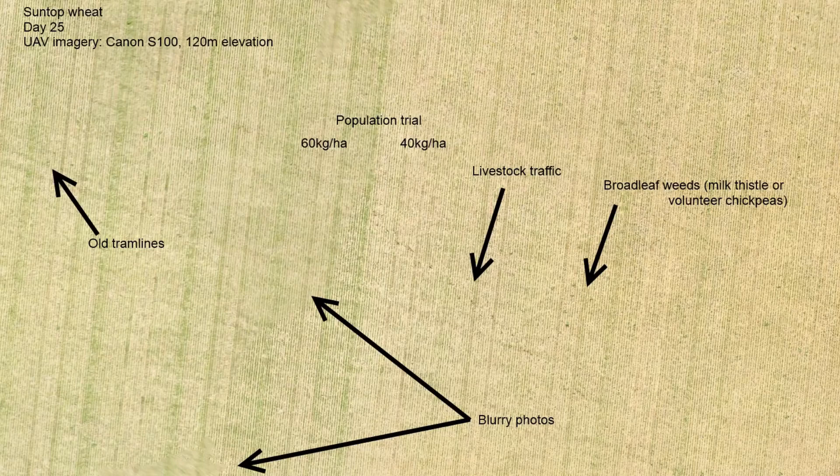An agronomist coming in might look at, say, 20% of your farm and make a recommendation based on only seeing a small portion of it. Whereas if you are able to present them with a high-quality, high-resolution map of your farm, together you can discuss areas that you think the agronomist should look at based on that image.